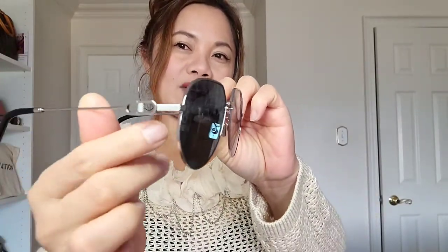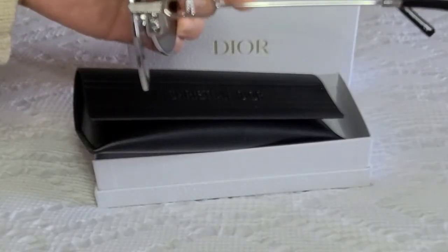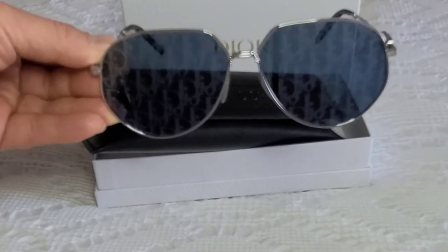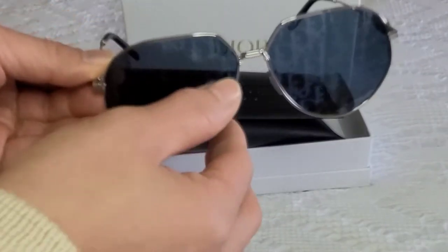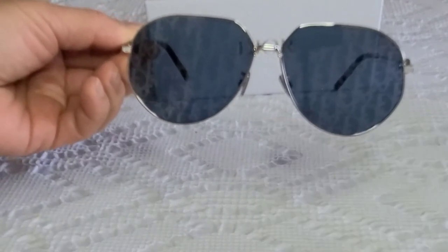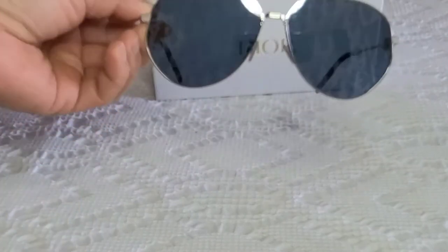It has a blue color and of course the D-link on the side, and this one is made in Italy. If you take a closer look you'll see it there — I'll take a picture and put it here so you can have a better look. It comes with a care card. As for the eye bridge and temple, the size in millimeters is 60 by 14 and 150, with adjustable nose pieces. The style is called Aviator and it has 100% UVA and UVB protection.